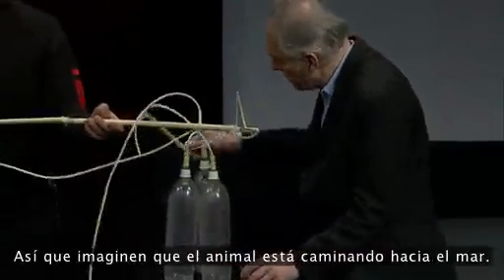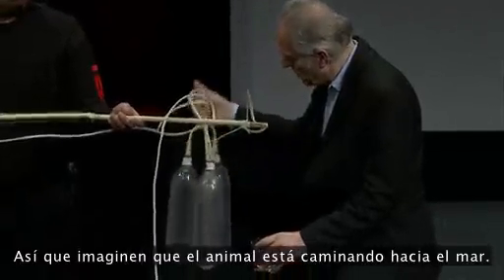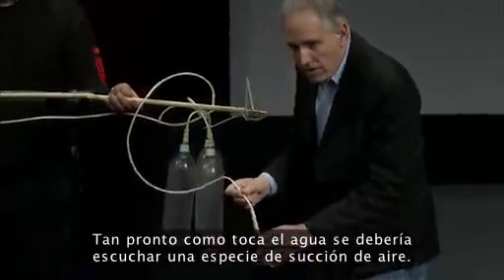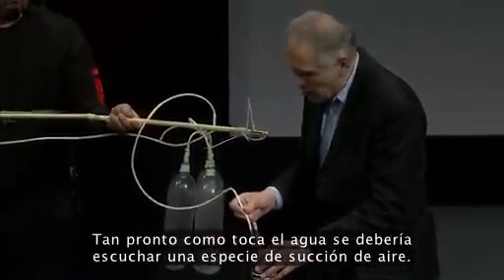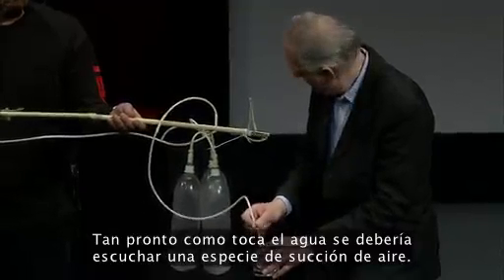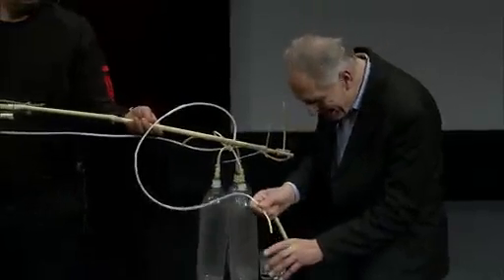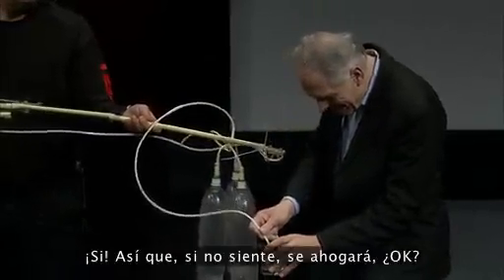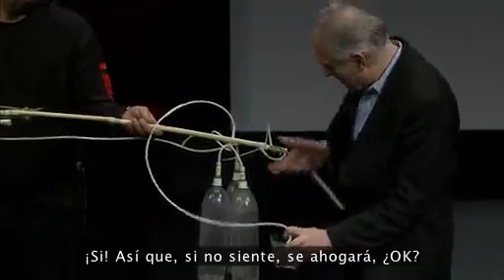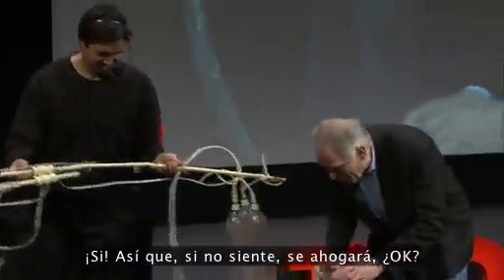Imagine that the animal is walking towards the sea. As soon as it touches the water, you should hear a sort of sound of running air. So if it doesn't feel, it will be drowned.